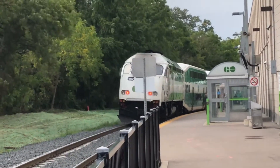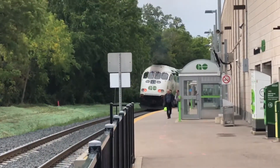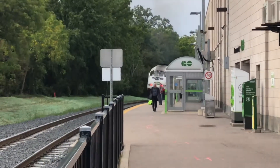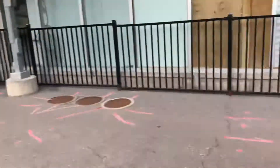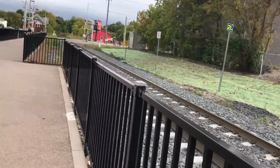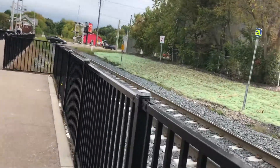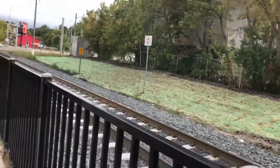Rolling out of the Newmarket GO Station. That was a really interesting train. Good thing I came here right now — otherwise I would not have seen 662 and 256.